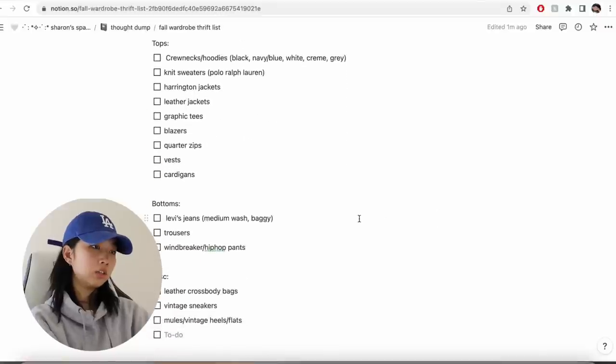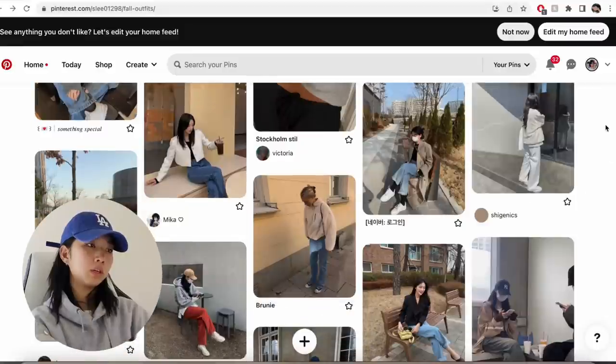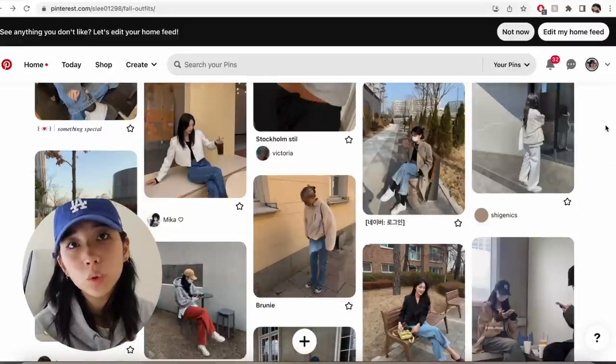I think that should do it. You guys have an idea of what I'm gonna be looking for. I'll probably make a part two for the winter season.